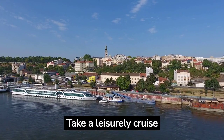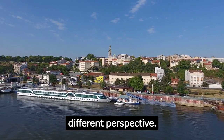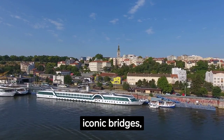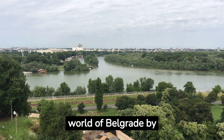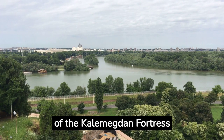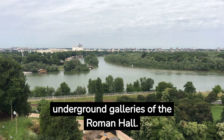Take a leisurely cruise along the Danube or Sava rivers to admire Belgrade from a different perspective, enjoying panoramic views of the city's skyline, iconic bridges and riverside landmarks. Discover the underground world of Belgrade by visiting its hidden gems, such as the mysterious tunnels of the Kalemegdan Fortress and the fascinating underground galleries of the Roman Hall.